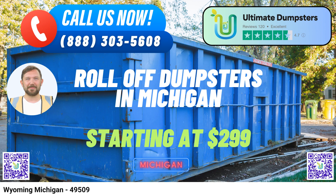Affordable and Flexible Pricing. We understand the importance of cost-effectiveness. Our pricing is designed to be competitive and flexible, ensuring that you get the best value for your investment. Same-day service for morning orders — need a dumpster ASAP? We've got you covered. Place your order in the morning and we'll have it delivered to your location in Wyoming, Michigan on the same day.